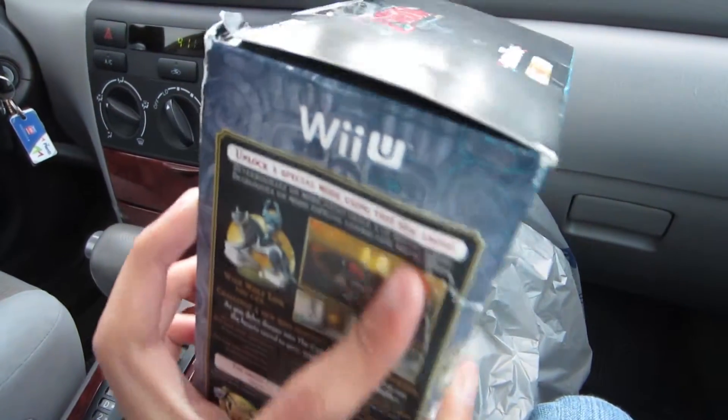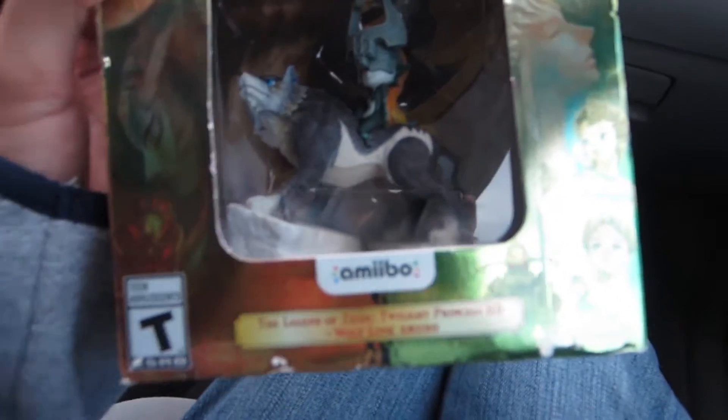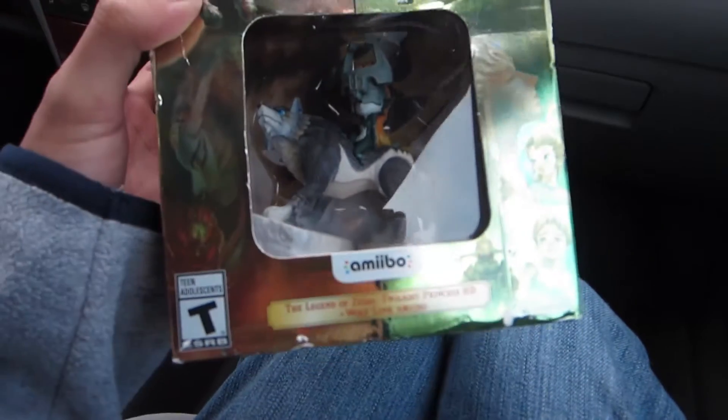It's pretty much unsealed — there's still the tape and the game should still be in here. If not, I will feel pretty gypped because $20 for just a Wolf Link amiibo is a bit much. I think they run for at most $15, $16, or $17, but not $20 for just a Wolf Link amiibo.